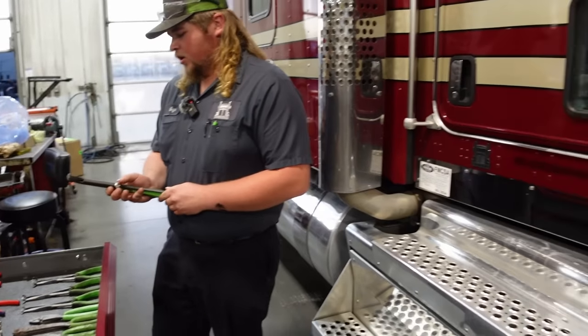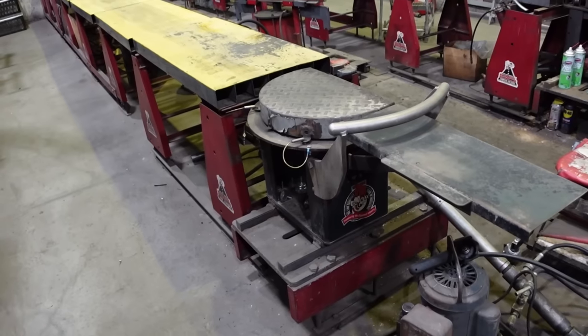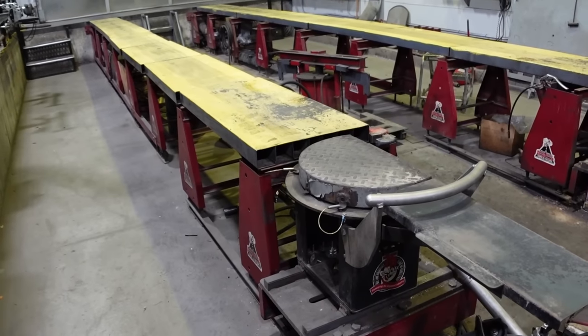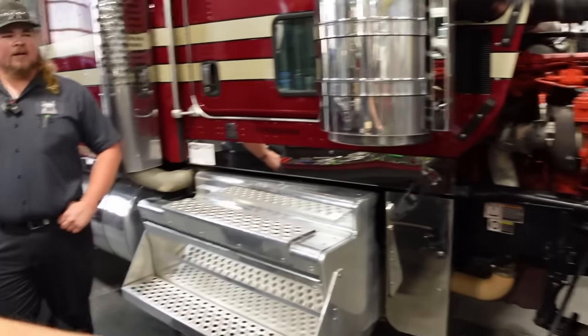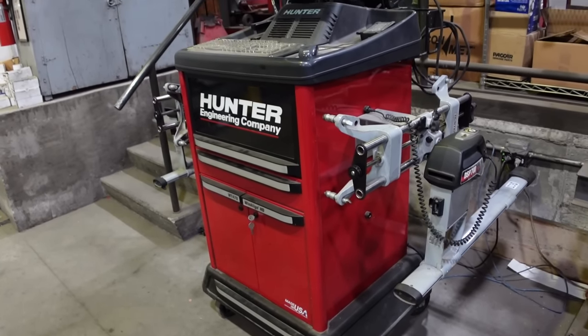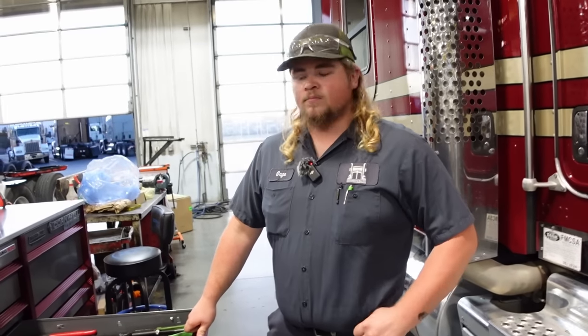So do you guys do alignments on big trucks? Yeah, we have a full alignment rack set up in the other shop — it's up on stilts. The trucks drive on stilts probably three and a half to four feet off the ground and over a pit so you can go underneath and fully adjust the suspension. I think it's actually a Hunter system, but it's just the same as automotive — heads go on the wheels, you roll it back and forth, turn the wheels, and set it.